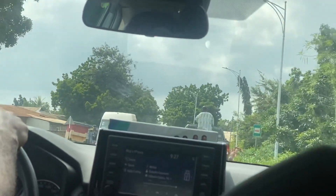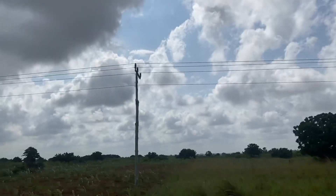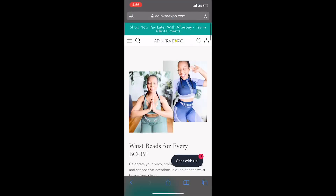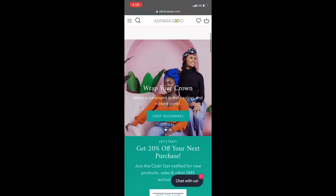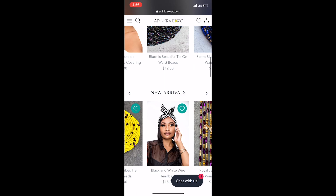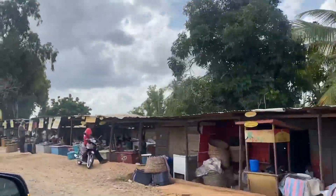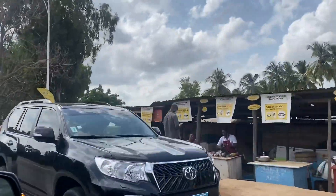After months of wanting to leave Accra, I finally got to explore the Volta region with my friend Rita. She's the big boss of Adinkra Expo. If you've not heard of Adinkra Expo, go on to their website right now and buy some beautiful African beads from her. It was her last week in Ghana, and we decided to go out of Accra and settled on the Volta region because honestly, it's the most beautiful region in Ghana.